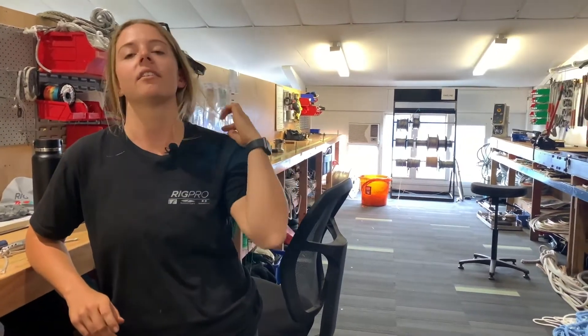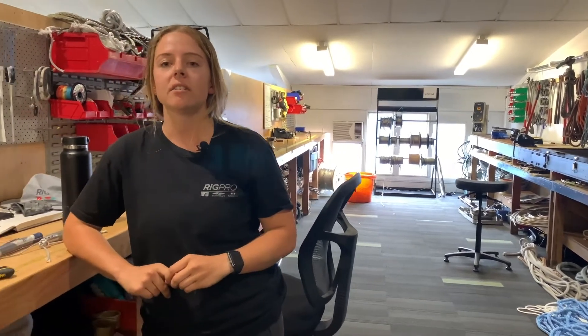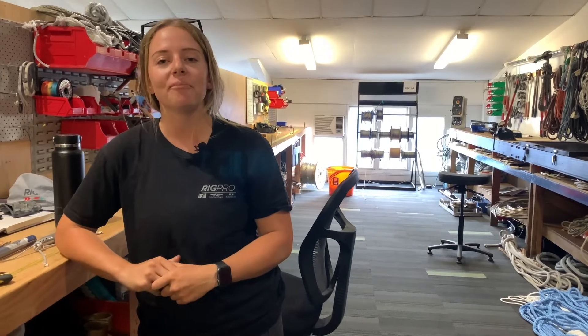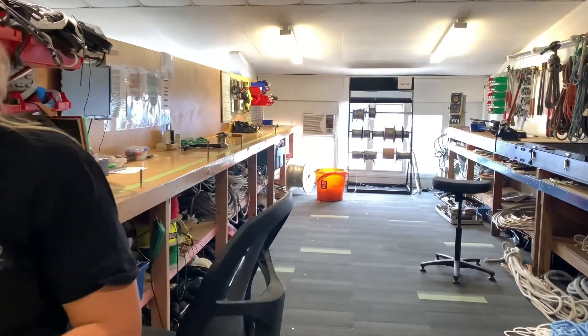How would you say rigging has helped you in your own sailing career? Rigging has helped me a lot. It's helped me understand how systems work on boats — I can now pretty much fix any problem on a boat because I work around issues on boats every day. I think it just helps you understand how things work a lot better. Sounds like you'd be a valuable crew member. Can you tell us what this long bench is behind you?